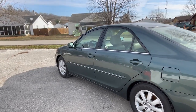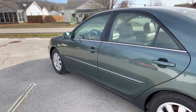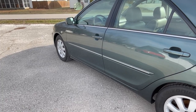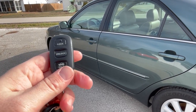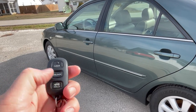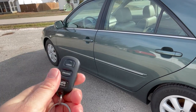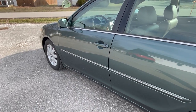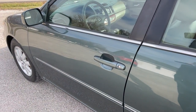Before we get inside, let's take a quick look at the key. We don't have smart key access, but we do have Toyota's dual blade key and also the remote transmitter — just a remote keyless entry. You've got your lock, unlock, trunk release, and on the back a panic button.